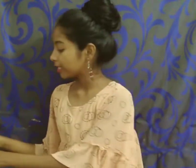Hello everyone! Welcome to my channel. Today I'm going to go shopping to see some beauty items, so watch the video.